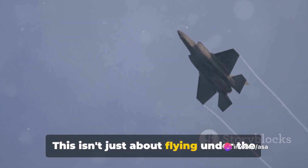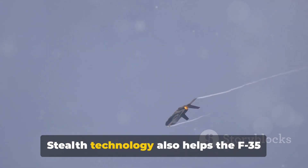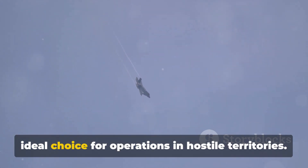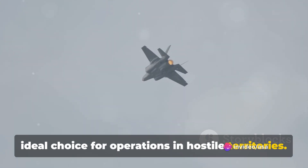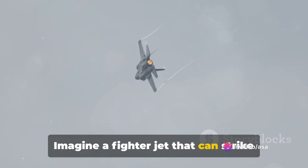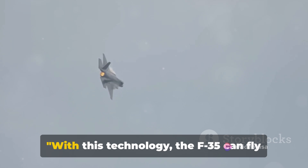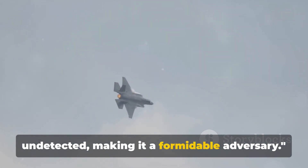This isn't just about flying under the radar, though. Stealth technology also helps the F-35 slip past enemy air defenses, making it an ideal choice for operations in hostile territories. Imagine a fighter jet that can strike with precision, all while remaining virtually unseen. With this technology, the F-35 can fly undetected, making it a formidable adversary.